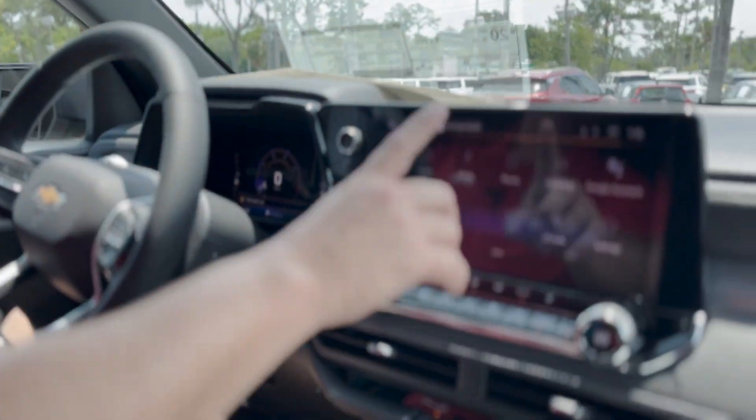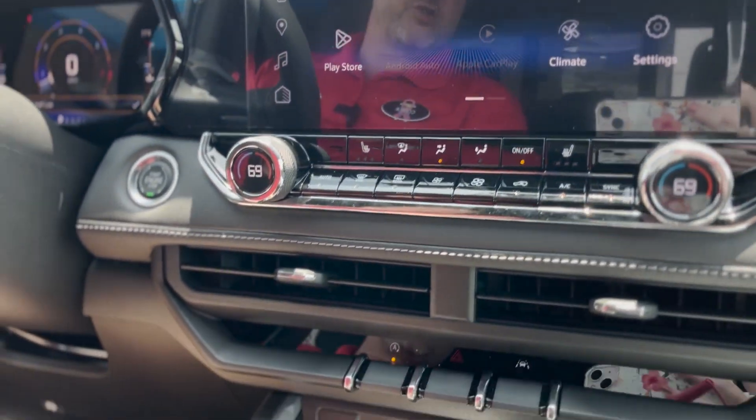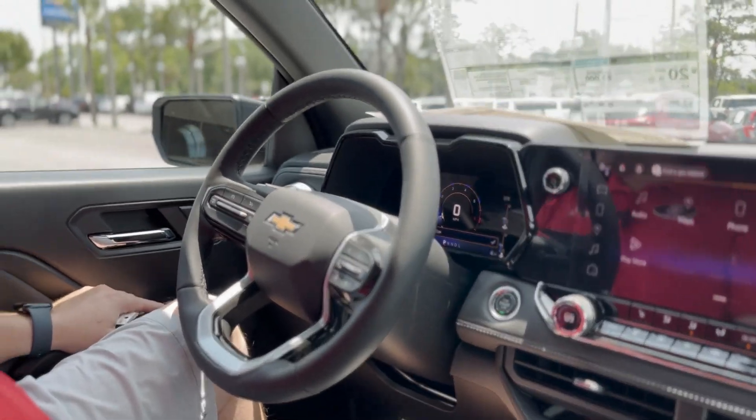This vehicle is equipped with dual climate control, the brand new 11.3-inch digital cluster, wireless charging, USB-C, regular USB, Bluetooth technology, cruise control, power windows, and power locks.